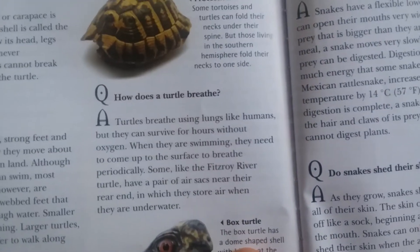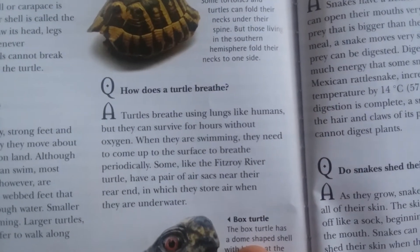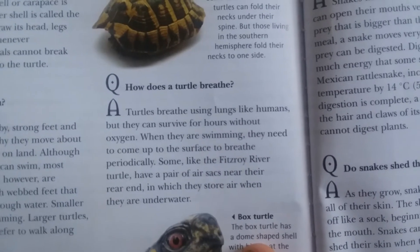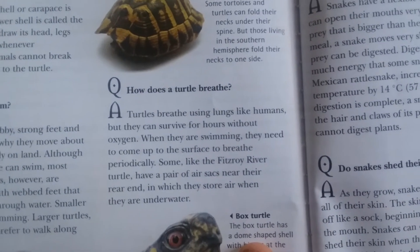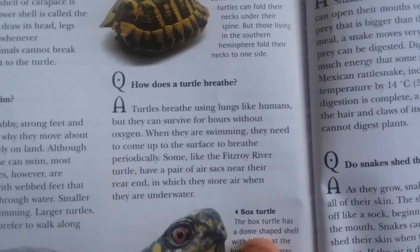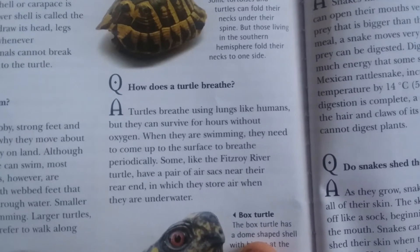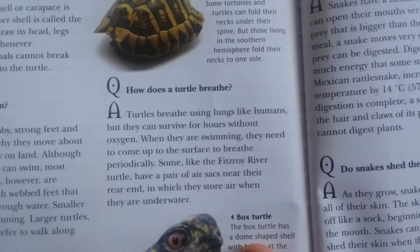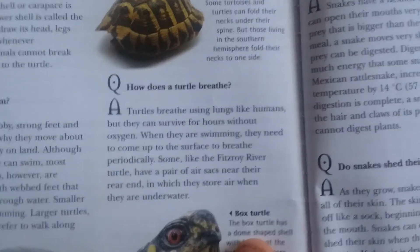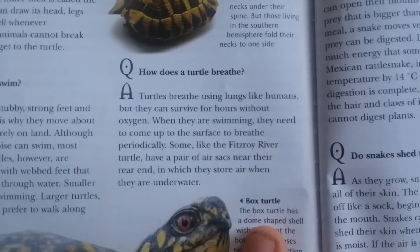How does a turtle breathe? Turtles breathe using lungs like humans, but they can survive for hours without oxygen when swimming. They need to come up to the surface to breathe. Some, like the Fitzroy River turtle, have a pair of air sacs near their rear end in which they store air when underwater.